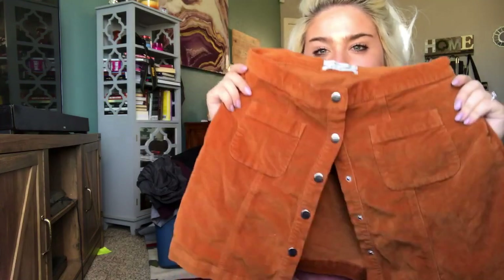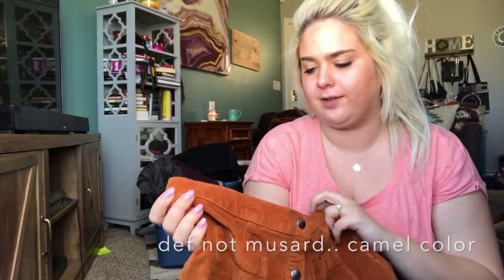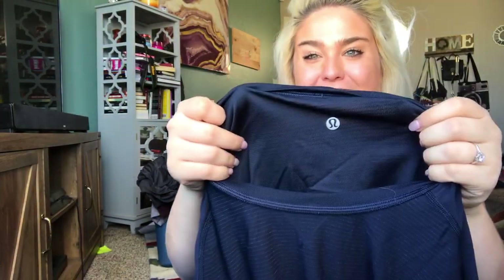An Urban Outfitters snap-down mustard kind of velvety skirt — size medium, adorable. I'll list it for about $20. Another one — a Lululemon men's shirt. I don't think this is the tech tee. I'm going to have quite the time figuring these out, but hopefully they make me good money. Most of them will price around $40 to $50.